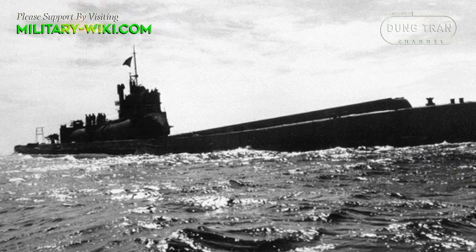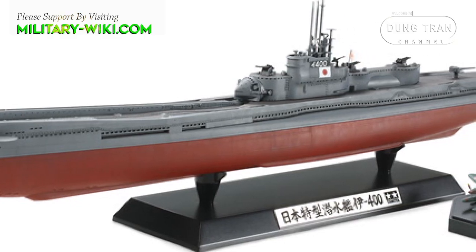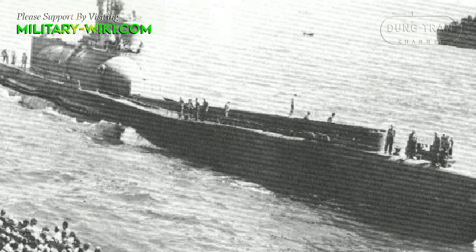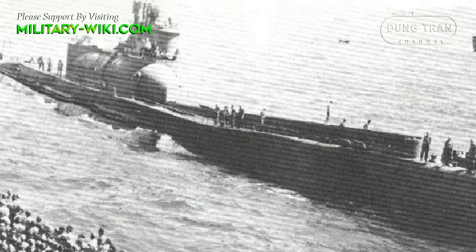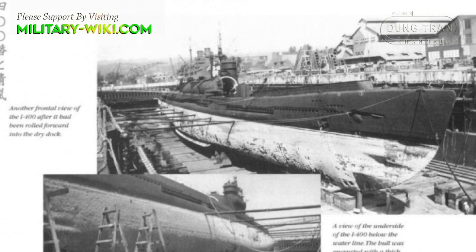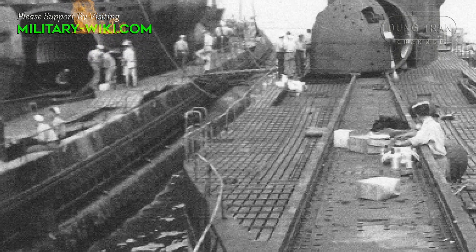When the occupation of Japan began, American officials were surprised by the Japanese vessels. The Soviet Union also wanted to study these I-400 boats under an agreement signed before the end of the war. However, the US did not deliver the boats because they considered the Soviet Union a potential enemy, and the Navy eventually sank these two submarines off the coast of Oahu, claiming they no longer had any information about the submarines' location. The I-400 sank on March 31, 1946, and the I-401 sank on June 4, 1946.